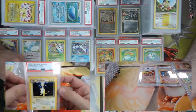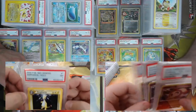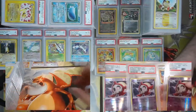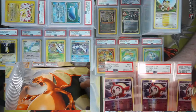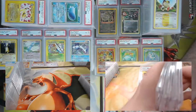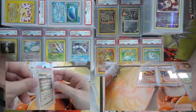Neo Genesis back to our roots — Ampharos holo, came back a PSA 7. Ha — triplets! Got a team of shiny Duskulls from Stormfront — a five and two sixes. We couldn't get the 6-6-6 on the Duskull, which would have been a good Pokémon to get that with.